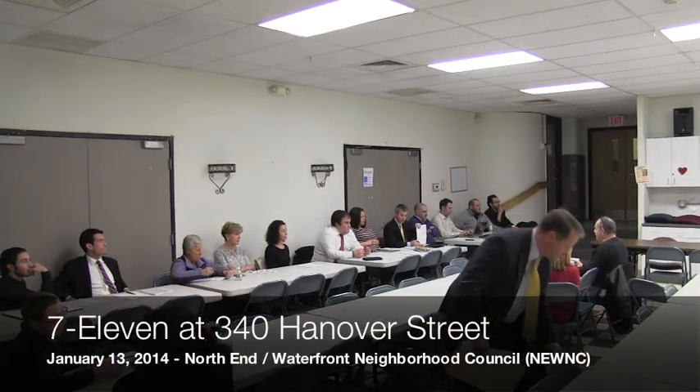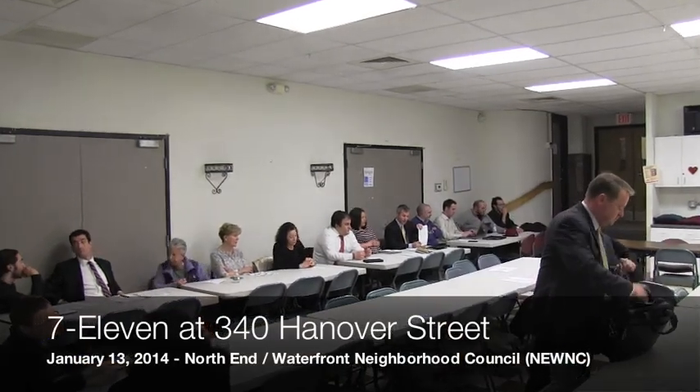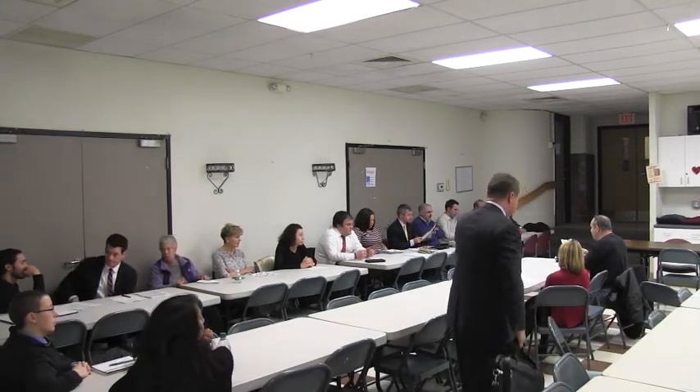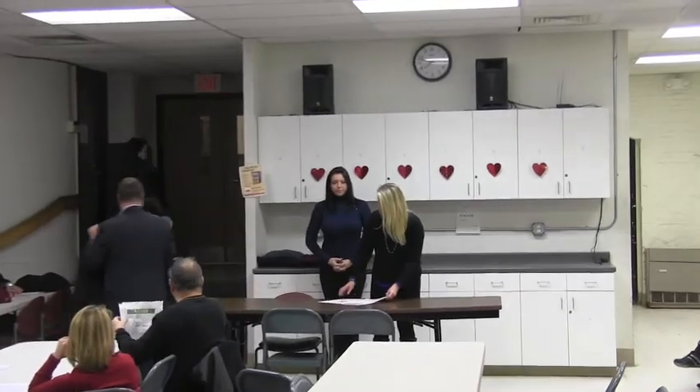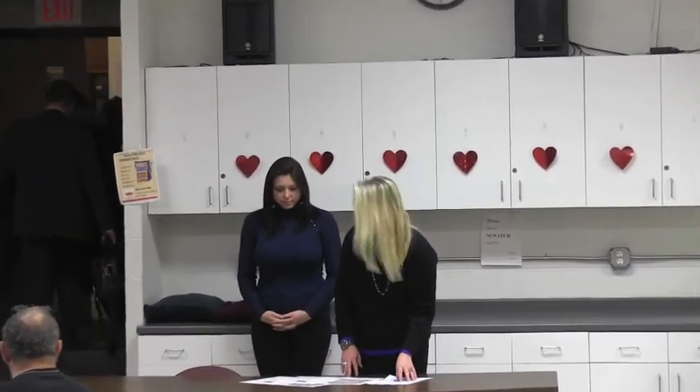The 7-Eleven store is seeking approval of both business signage and lighting, replacing the White Hen Pantry. I'm Kristen Suna Bly, the remodel project manager with 7-Eleven, responsible for 342 Hanover Street. Laura Bottiani from Herbinger Sign Company attended the NEWRA meeting in December and showed them the proposed signage. They asked us to make some changes, which we did, and NEWRA approved the signage this last Monday. The BRA approved them on Friday, and we picked up our permits today. We wanted to bring those revised renderings to you today to the committee and answer any questions you have.